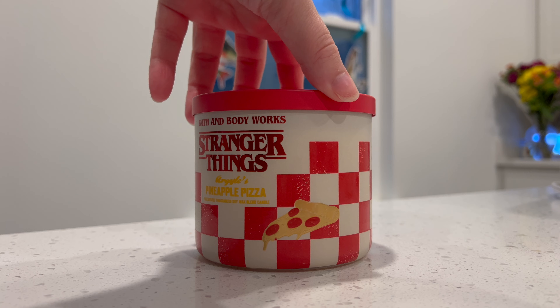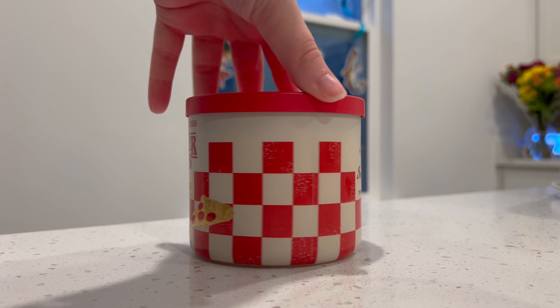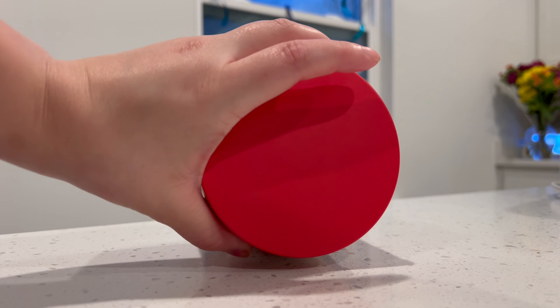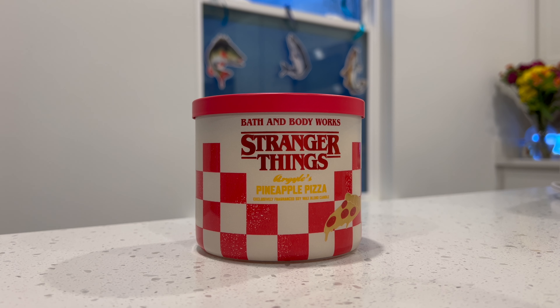It's got like this red and white kind of checker print with like a little cartoon drawing of a pizza. Super cute. And on the back, I love the Surfer Boy Pizza logo. It says 'try before you deny.' The lid is just plain red. This collection had three other candles: a Scoop's Ahoy candle, an Eleven's Waffle candle, and Hopper's Coffee. Unfortunately, I never got to smell those and didn't pick them up because we were a little late to the game. But having one is better than none.